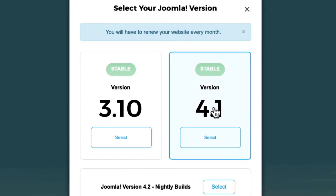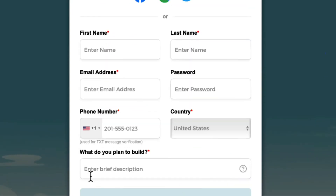When you click on that, it'll remind you that you have to renew your website every month. Don't worry, I'll show you how to do that. Scroll down and click Continue. Enter in all of your personal information here.